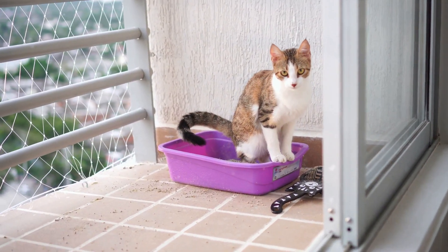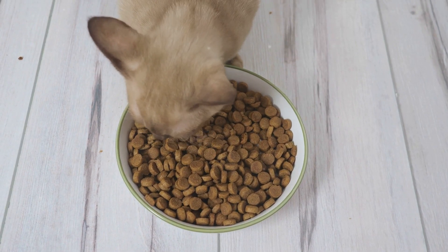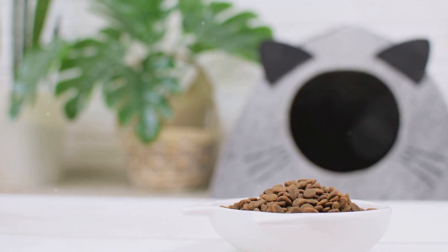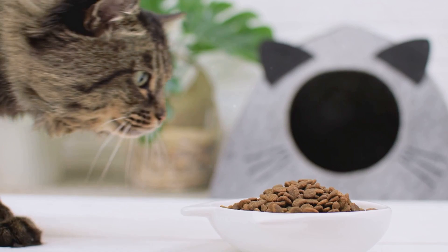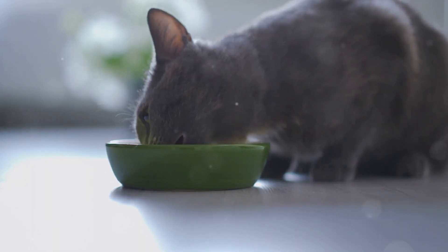Another common sign is unexplained weight loss. If your cat is losing weight without any changes in diet or activity level, it could be a sign of kidney disease. Similarly, a decrease in appetite might be observed — cats with kidney disease may lose interest in food or show a reduced appetite, which can contribute to weight loss.